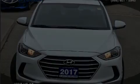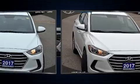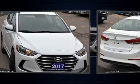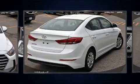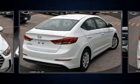Introducing the 2017 Hyundai Elantra. This four-door, five-passenger sedan has not yet reached the 20,000 kilometer mark. It features a front-wheel drive platform, an automatic transmission, and a two-liter four-cylinder engine.